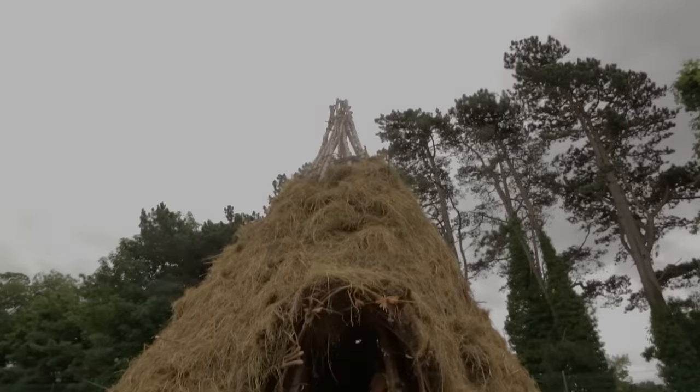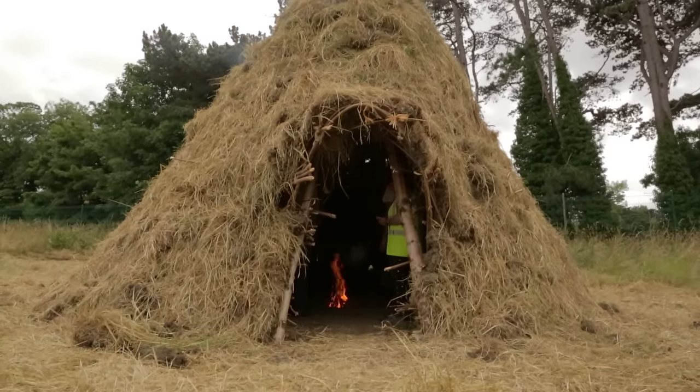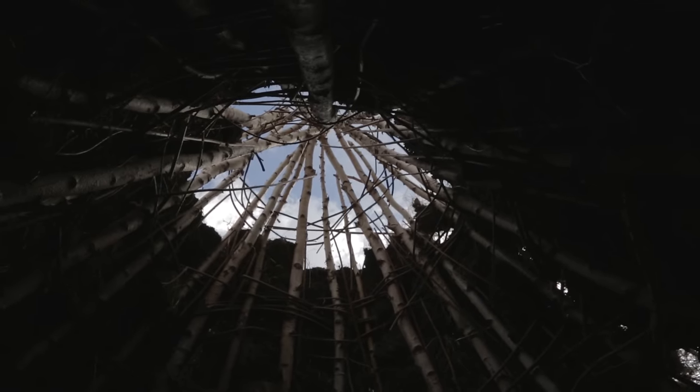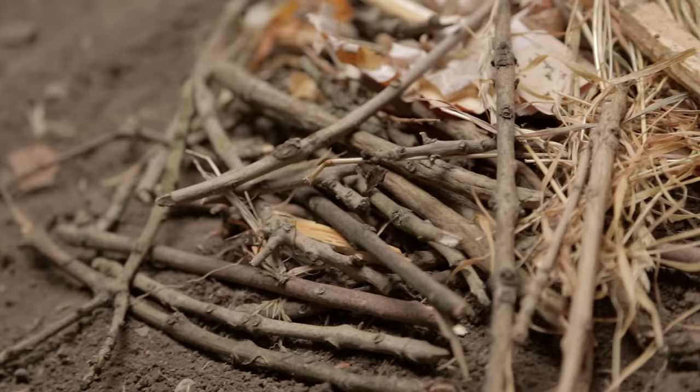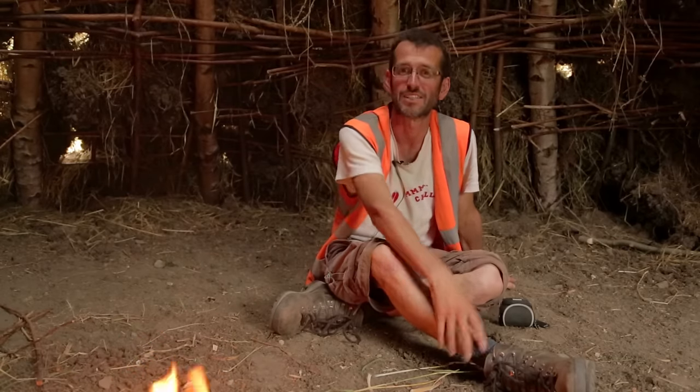I'm sat at the moment in a reconstruction of a Mesolithic house that we've just finished building. This house is based on an archaeological example from Mount Sandal in Northern Ireland, dating to about 8000 BC. It's a six metre diameter timber built structure covered with turf and with a fire in a pit in the centre.